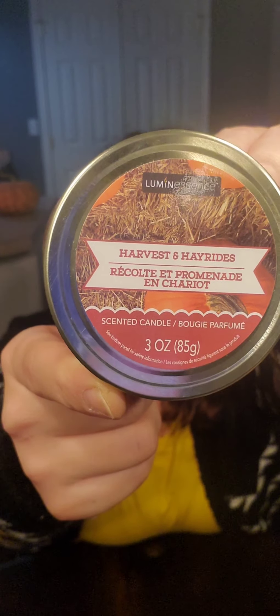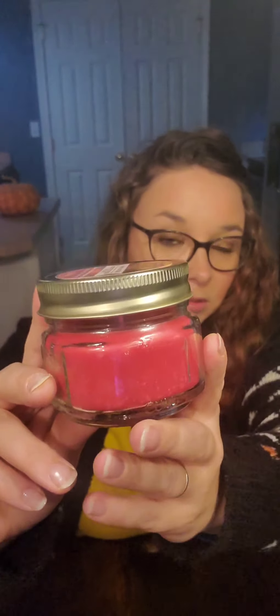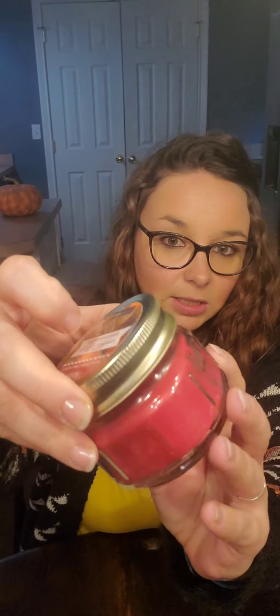Next I bought one more of the Harvest and Hayride 3-ounce candle by Lemon Essence. This jar is darling — it kind of looks like a little mason jar, it even says 'mason' on it. It smells like an apple cinnamon type smell, and it smells fantastic. I just bought one more of these because I know they're getting ready to switch them all out to Christmas ones, so I went ahead and grabbed this one while I could.